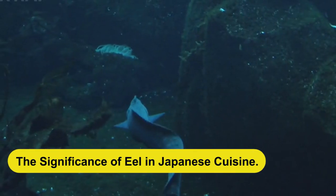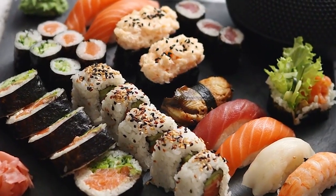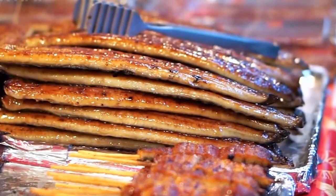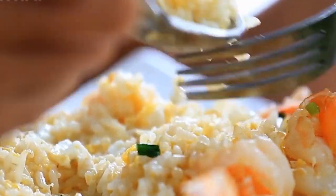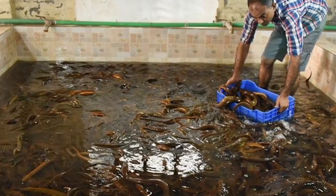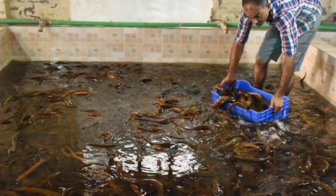Eel has been an integral part of Japanese cuisine for centuries. Grilled eel, known as anagi no kabuyaki, is a beloved delicacy, especially during the summer months. The rich, succulent flesh of the eel is often served over rice, accompanied by a flavorful sauce. Due to its popularity and cultural significance, eel farming has become an essential industry in Japan.